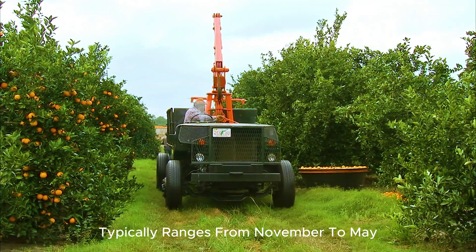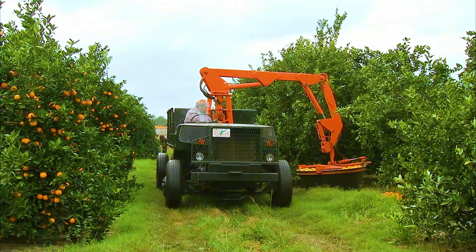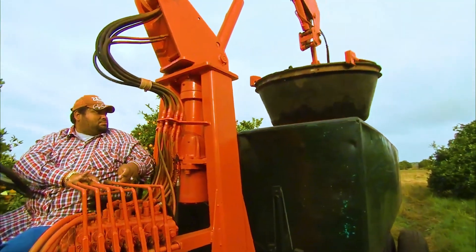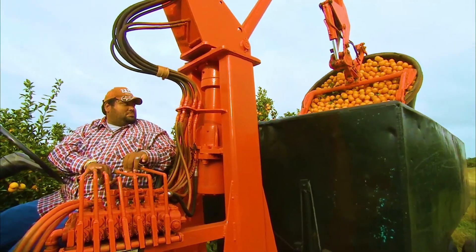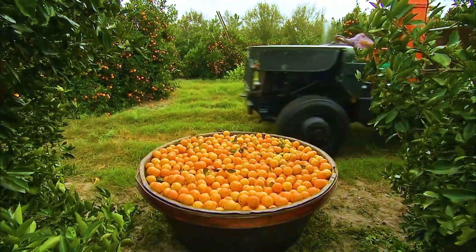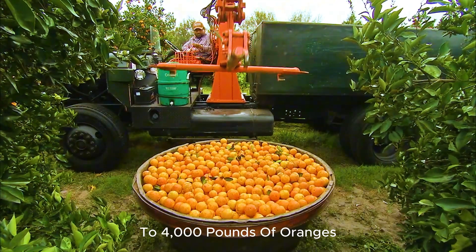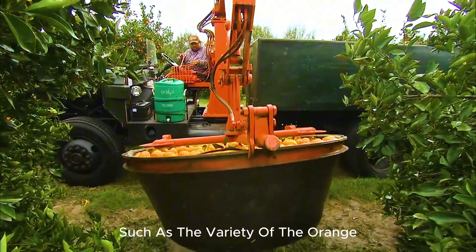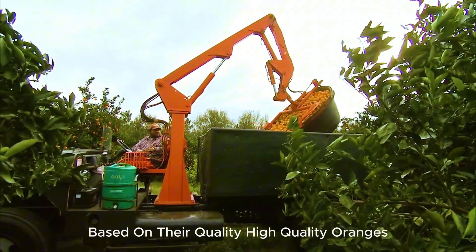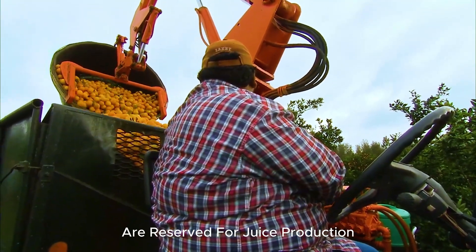The harvest period for oranges typically ranges from November to May, depending on the variety. Oranges are harvested by hand to ensure the peel and stem are not damaged, maintaining the best quality possible. Hand-picking requires skill and experience, as each orange must be carefully plucked from the tree. Skilled workers can harvest between 3,000 to 4,000 pounds of oranges per day, depending on the variety, the density of the trees, and the working conditions. The harvested oranges are then sorted based on their quality — high-quality oranges are set aside for fresh consumption, while those slightly lower in quality are reserved for juice production.